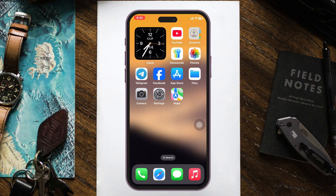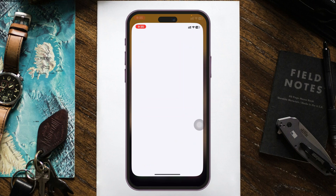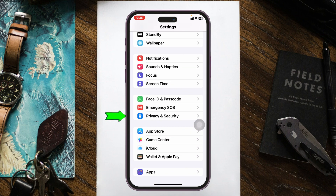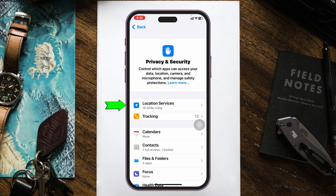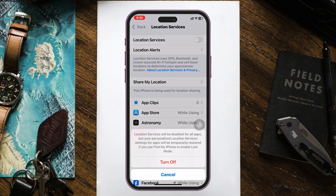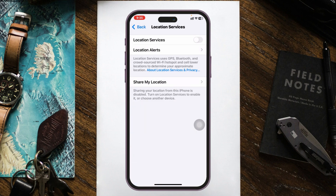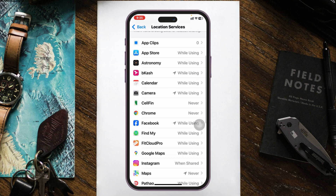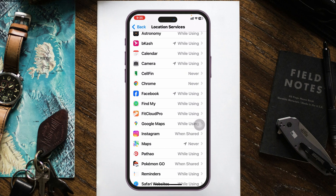To fix the GPS problem on your iPhone, first thing first you just need to check out your location settings. Go ahead and open up the Settings application from your device and then scroll down and find Privacy and Security. Tap on that and tap on Location Services and make sure Location Services is enabled. If it's already enabled, go ahead and turn this option off, wait around 10 to 20 seconds, and then turn it back on. Also scroll down and find the application that you're having a problem with.